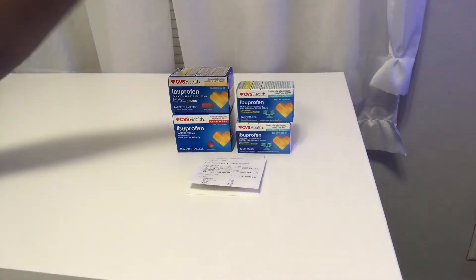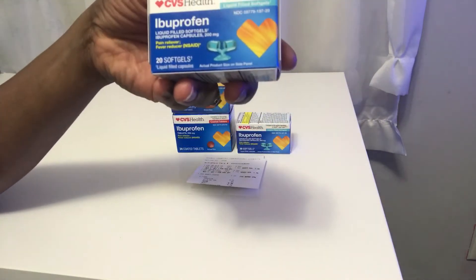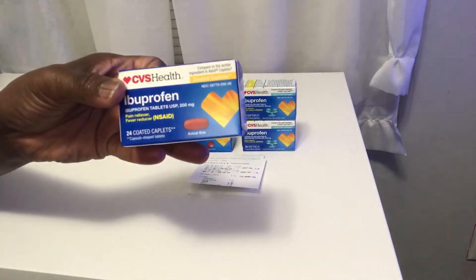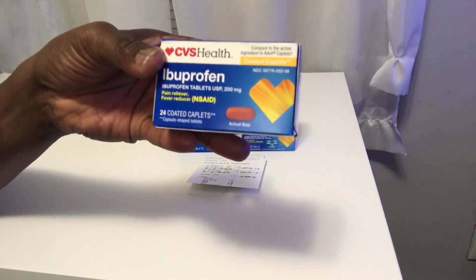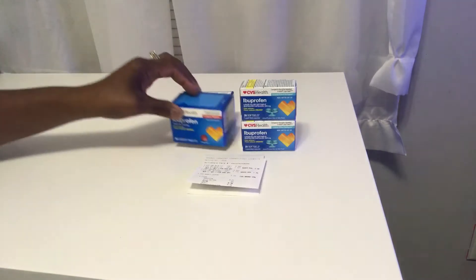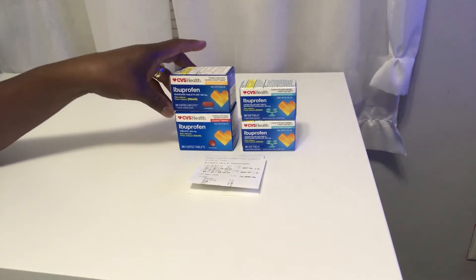I got this — the ibuprofen 20 soft gels, this one was $3.99 and the second one was $1.99. Then I also got the CVS ibuprofen 24 coated caplets, and this one is the 24 coated tablets — this one was $3.49 and this one was $1.74. So I got these four.